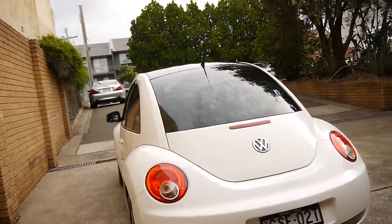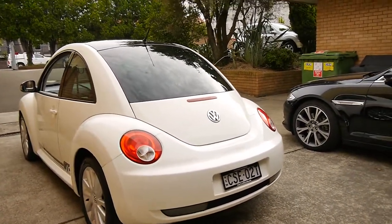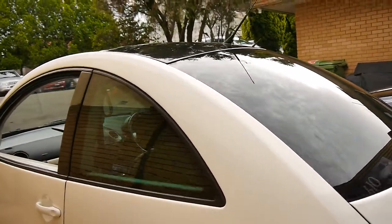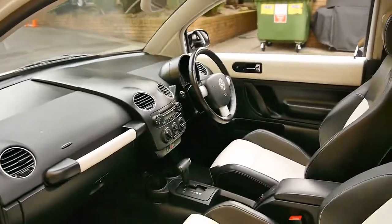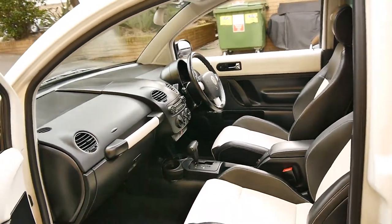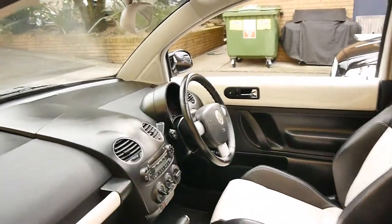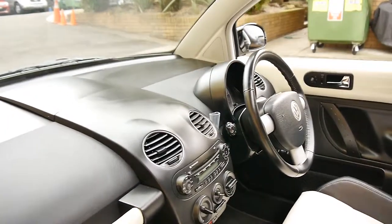It was traded in by its first owner, so it's a one-owner car — traded in by a lady on a Porsche. The car drives particularly well, the leather is in very good condition, and it doesn't look like a car that's been kept outside. It's also got a CD player and airbags.